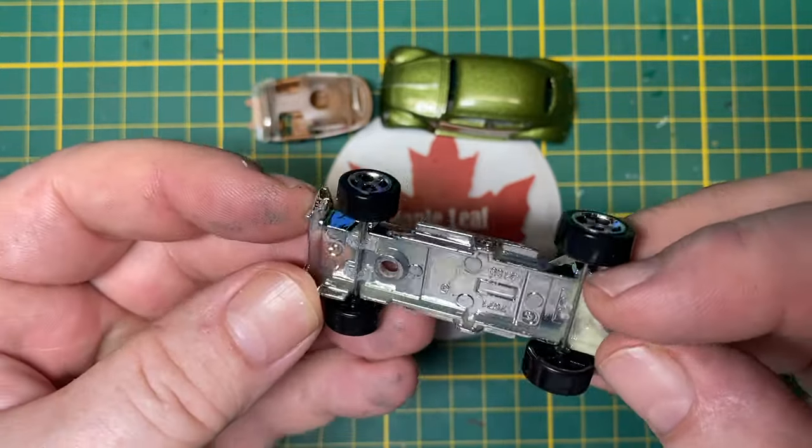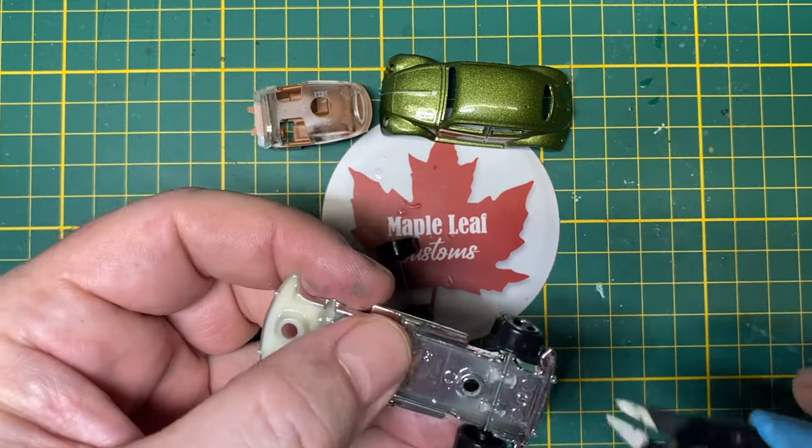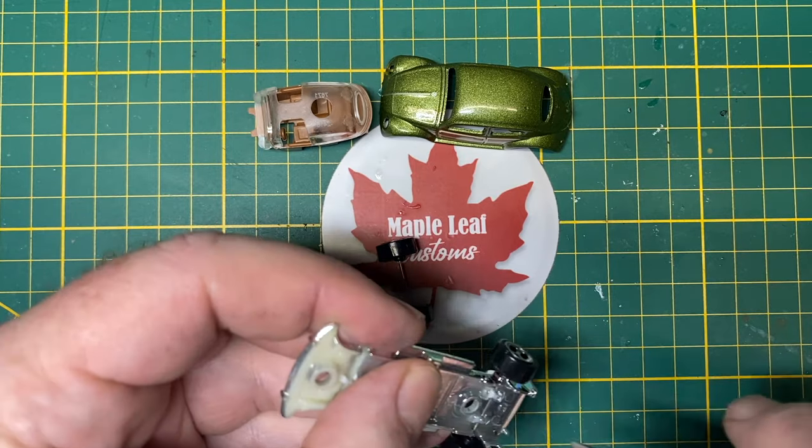Any casting just has to be 1 to 64 scale. I've chosen a Beetle for a very good reason. Guessing starts now.